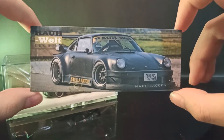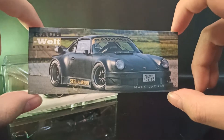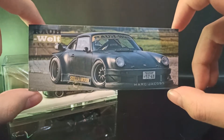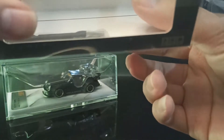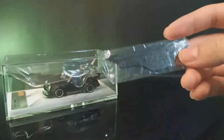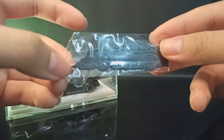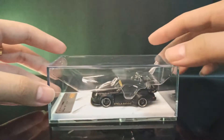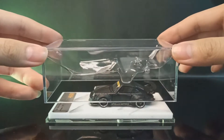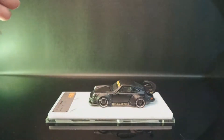Ini punya Stella dari RWB, dan Rotana juga punya. Jadi guys, ini keren banget. Kita juga dapat plastik piece yang dipakai buat buka pintu, ujungnya lancip. Langsung aja kita buka.